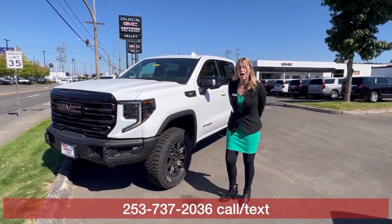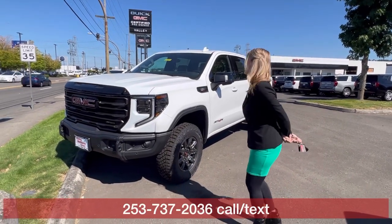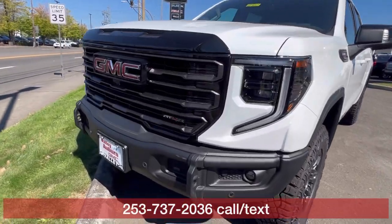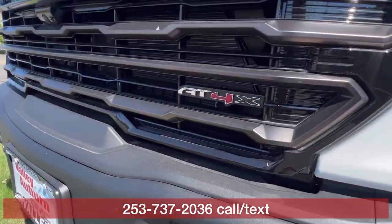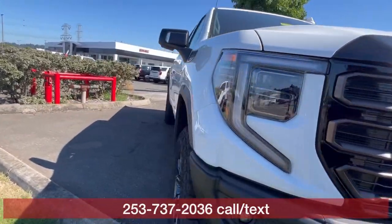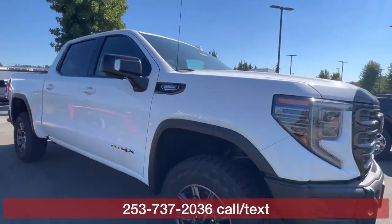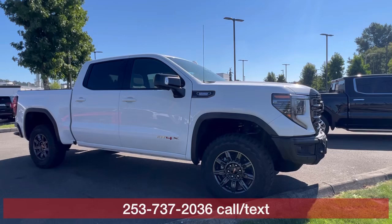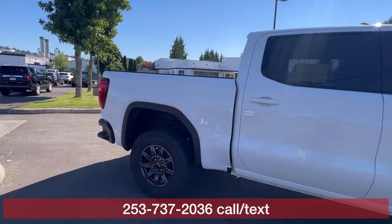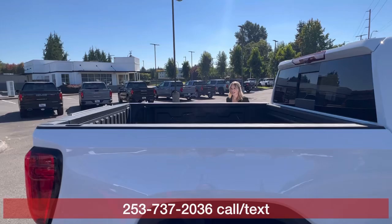Hillary here at Valley GMC in Auburn, and I'm so excited that you are interested in this brand new 2024 GMC Sierra 1500 — it is the AT4X. It does have the Duramax turbo diesel in it, which is awesome. You get such great gas mileage with that engine.